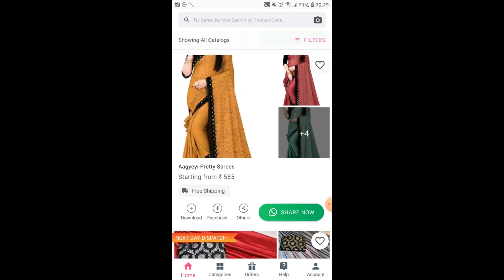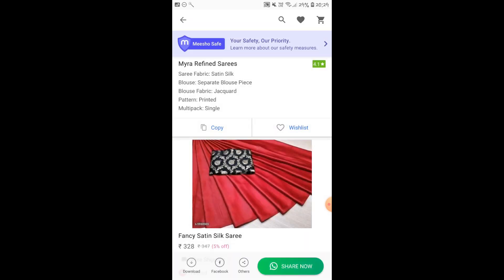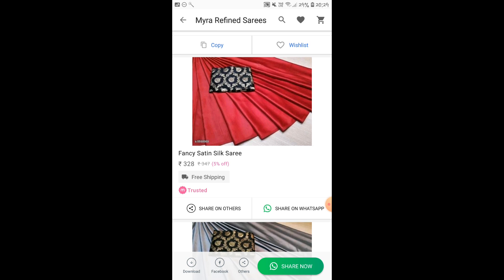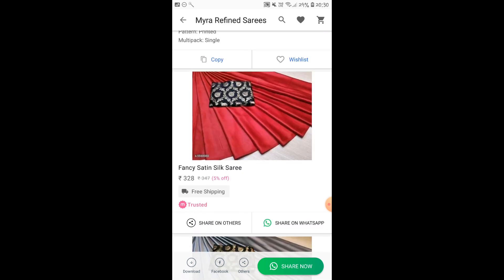There will be announcements regarding top selling products and products which have a lot of discounts — you will be notified, so just keep checking the notifications. Now let's quickly see how to place an order. I'll go ahead with this satin sari on the screen — it's a red satin sari with a black blouse. All the product details are also mentioned. All you have to do is click on that copy button and it will copy the description. Then click on share, and it will share both the pictures and the description. You don't even have to do anything extra.